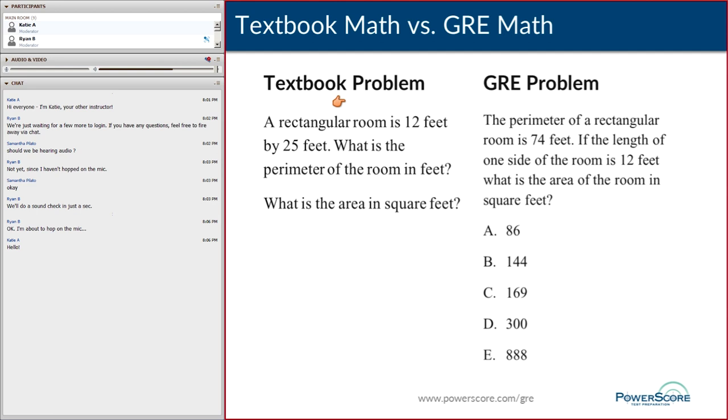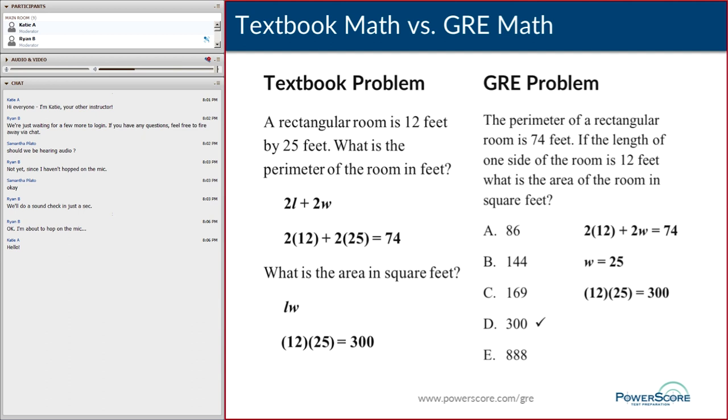Here's a textbook geometry problem: you're given the dimensions of a rectangular room — 12 feet by 25 feet — and asked to calculate the perimeter and area. On the GRE side, the perimeter of a rectangular room is given as 74 feet, the length is 12, and you need to calculate the area. Similar concepts, but the solution is a little different. For the textbook problem, it's just a matter of plugging in dimensions and doing the arithmetic for both perimeter and area.